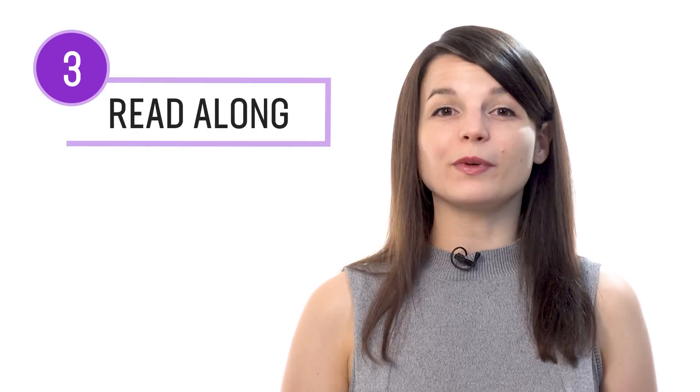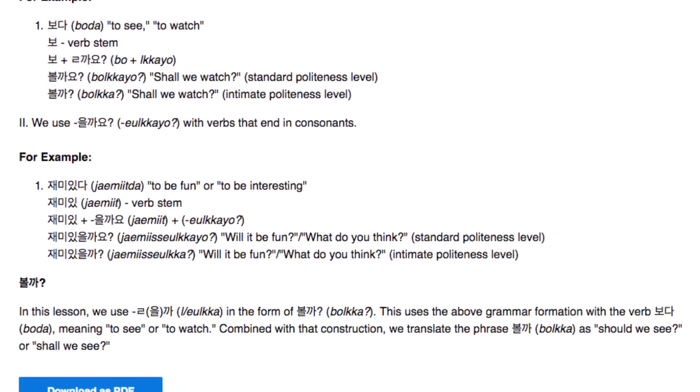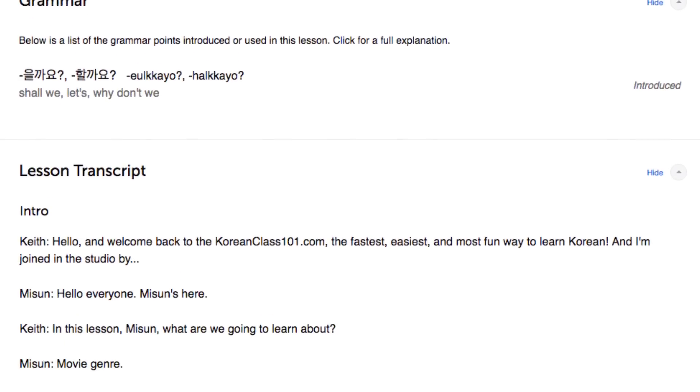Number three: read along with the lesson transcript. You also get transcripts with every lesson. These are word-for-word scripts of everything that was said in the lesson and are completely free to access. So use these to read along.